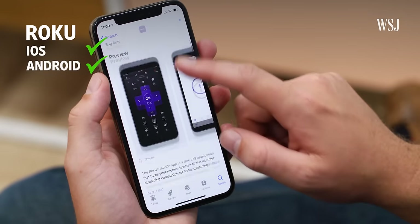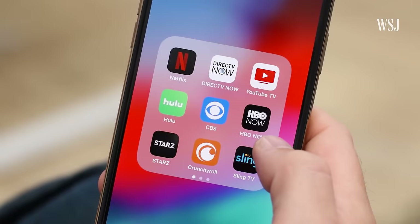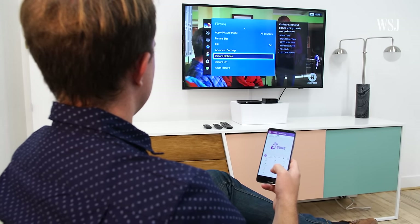Roku has a great app for Android and iOS, as does the Amazon Fire TV. Comcast has an app for your cable box, as does AT&T, and lots of others. They're generally pretty easy to set up over WiFi, and they come in handy way more often than you think. These apps make it easier to type searches, find content, or just work as backup remotes if you lose the actual remote on the couch.